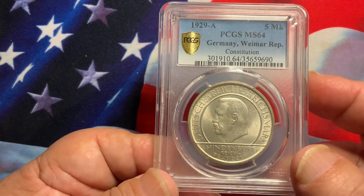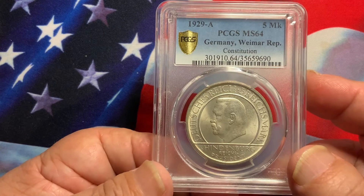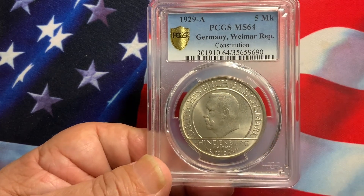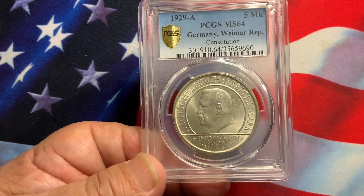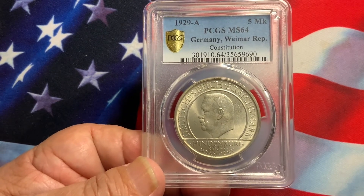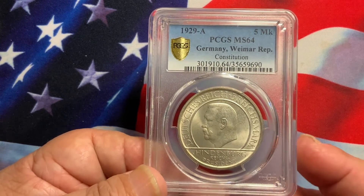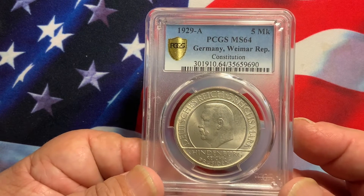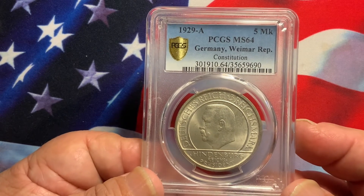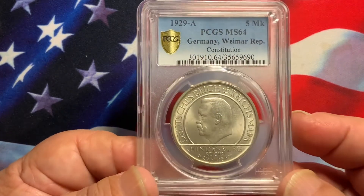These coins have very low mintage. They were a nice series that continued from 1927 through 1932, with different designs — very popular coins. If you'd like to collect the complete series, you're definitely able to, but as you collect these dates and their mint marks, they do get pretty pricey.